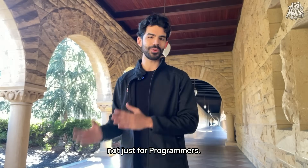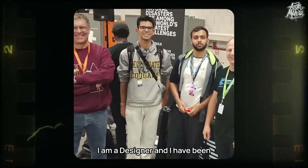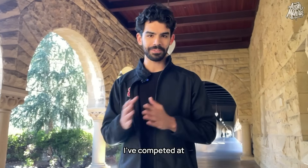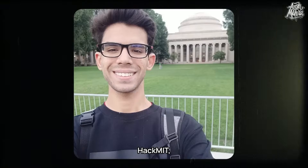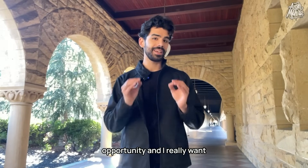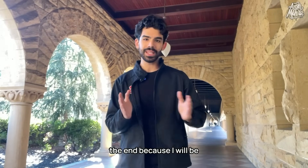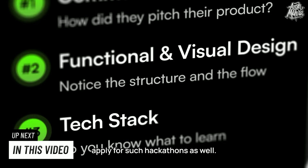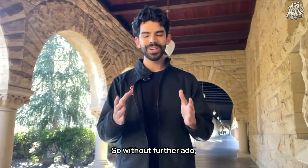Hackathons are not just for programmers. I am a designer and I have been to international hackathons as a student living in India. I've competed at Hack Harvard, Hack MIT, and Microsoft Imagine Cup. It is a brilliant opportunity. I really want you to watch this video till the end, because I'll be sharing the exact step-by-step guide on how you can apply for such hackathons. So without further ado, let's get started.